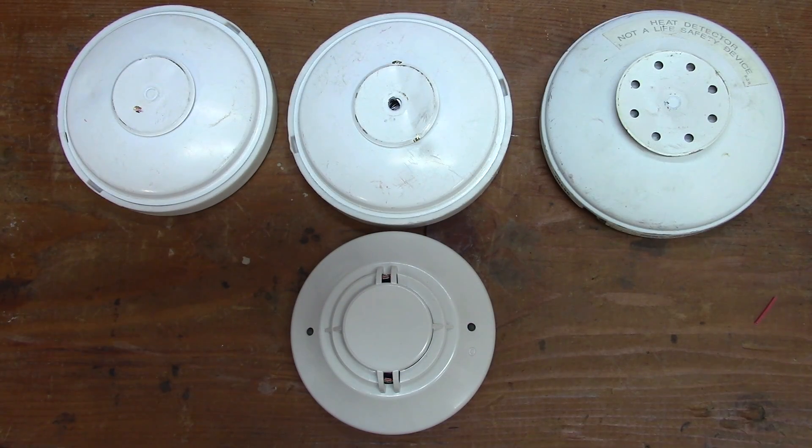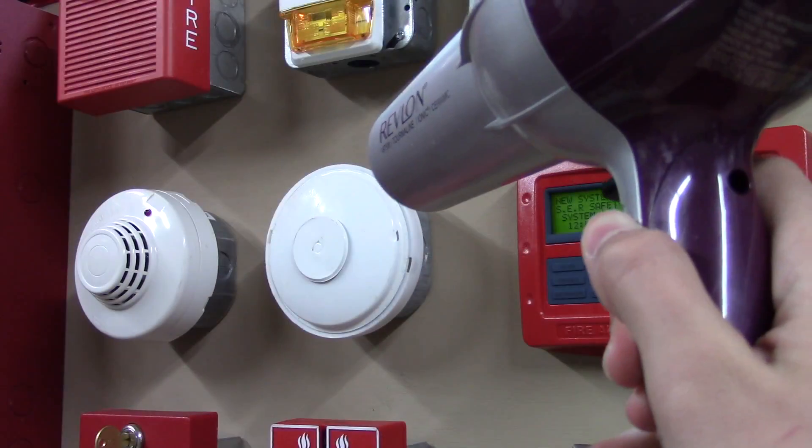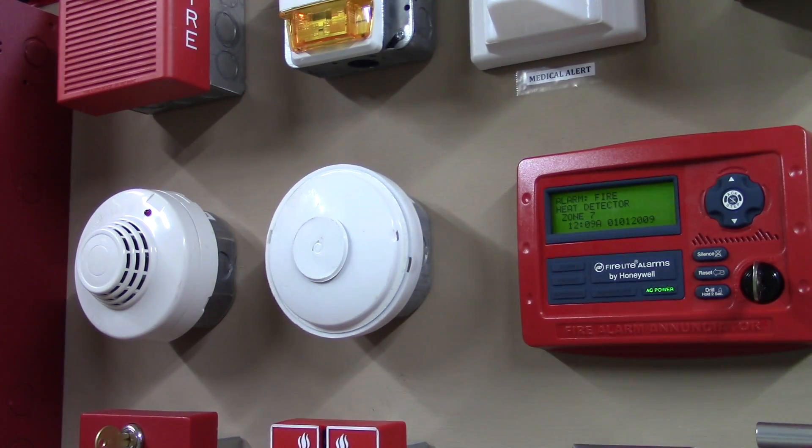The difference between rate of rise and fixed temperature detectors is actually the way they sense heat. Fixed temperature heat detectors sense heat at a specific temperature. For example, let's say the detector was made to go into alarm when it senses heat over 135 degrees Fahrenheit — the heat detector will wait until it reaches 135 degrees Fahrenheit or goes above that level to activate. Because of this, fixed temperature heat detectors actually activate slower than rate of rise detectors.